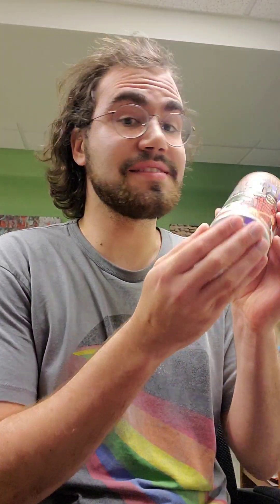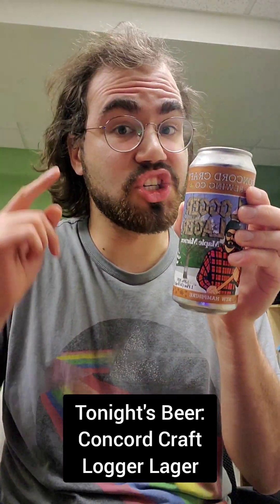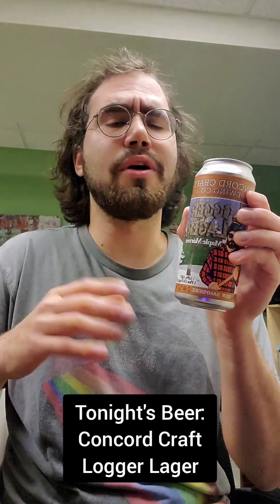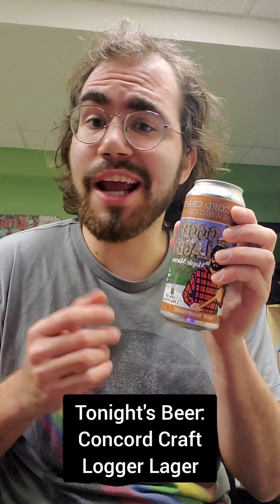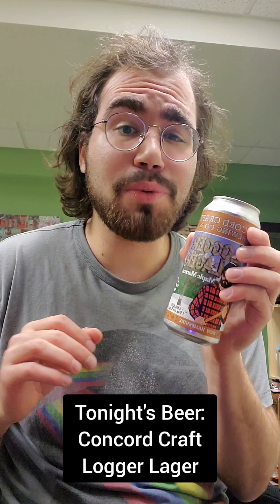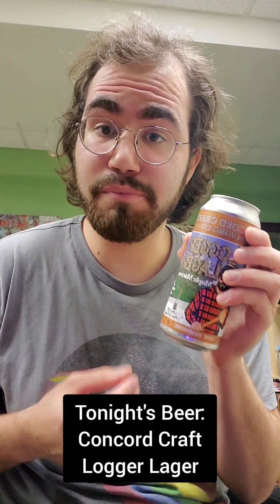All right, ladies and gents, tonight's beer is Concord Craft Lager — a German-style Marzen. I love me a nice German Marzen. They're very crisp and refreshing, amber in color, and tend to have a bit of malt sweetness and a little bit of bitterness. It's honestly one of my favorite styles of beer.